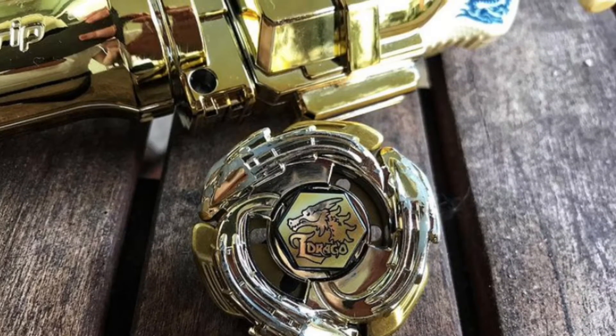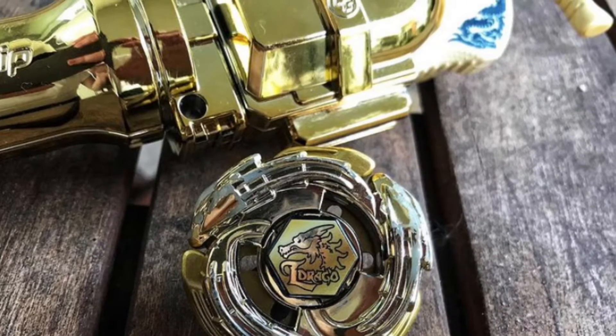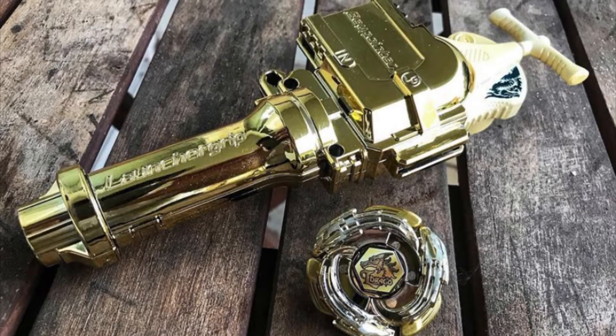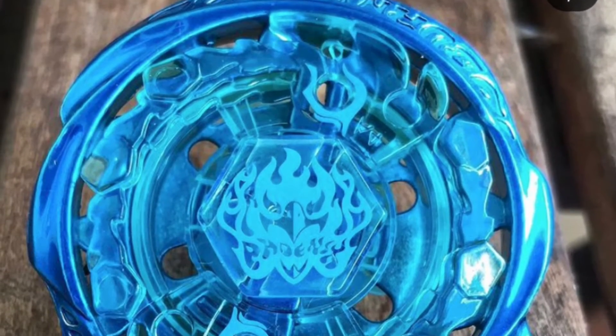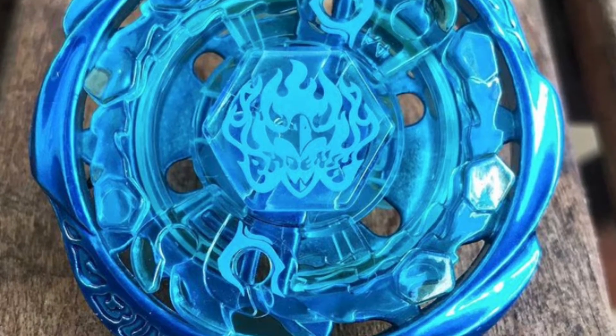Hey guys, back at you again with another Beyblade video. In this video I'm going to be showing you 10 Beyblades I thought were just out of this world special. Shoutout to Beyblade on Instagram — he let me use some of these pictures you're about to see on your screen, and he just has an awesome Beyblade collection.